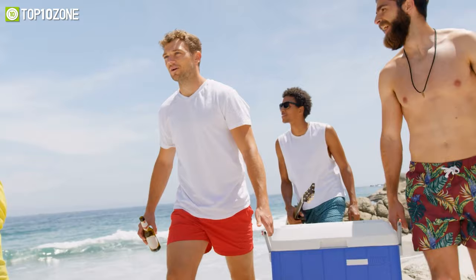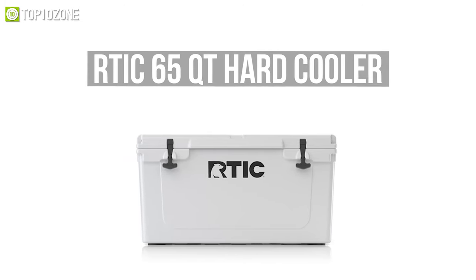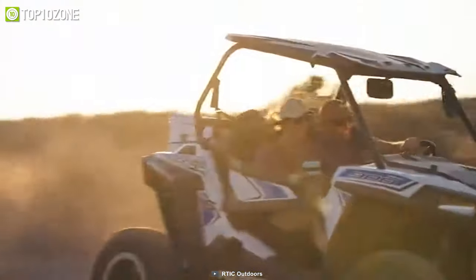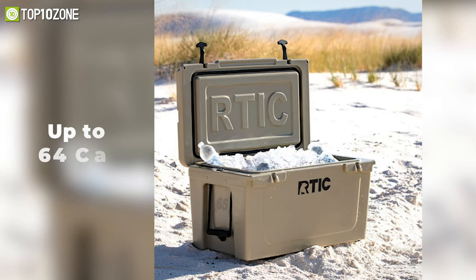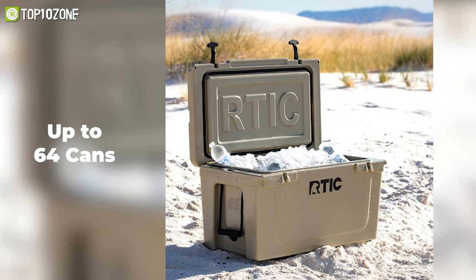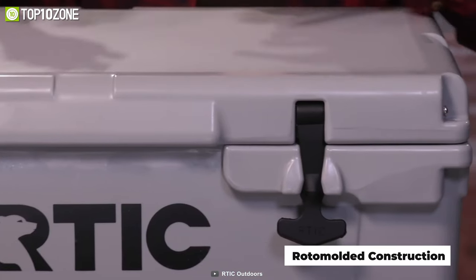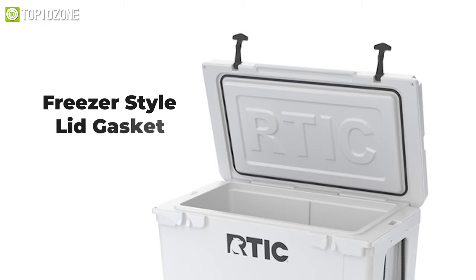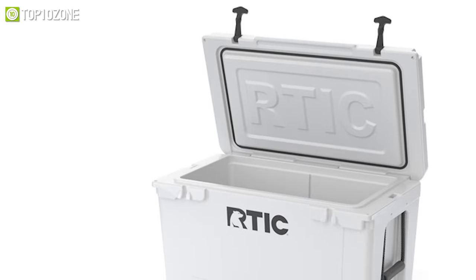Keep your beverages icy cold for days with this 65-quart cooler from RTIC, which is portable, lightweight, and will quite efficiently retain the cold for longer periods of time. Along with ice, this cooler can hold up to 64 cans of drinks and still be portable enough to be carried by one person. Its roto-molded construction makes it bear-resistant and virtually indestructible.